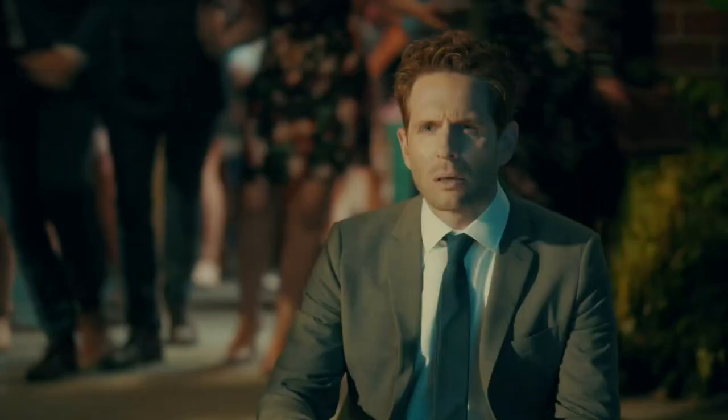Well, there you have it! Hope you enjoyed that. Check out season two of AP Bio. Thanks for watching. My name's Mike O'Brien. I'm Patton Oswalt. Thank you so much for enjoying Anatomy of a Scene. You're welcome.